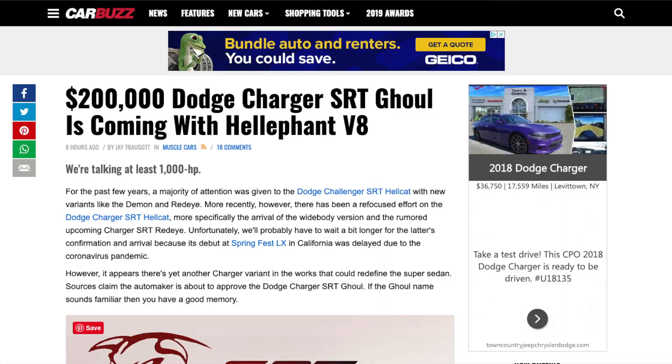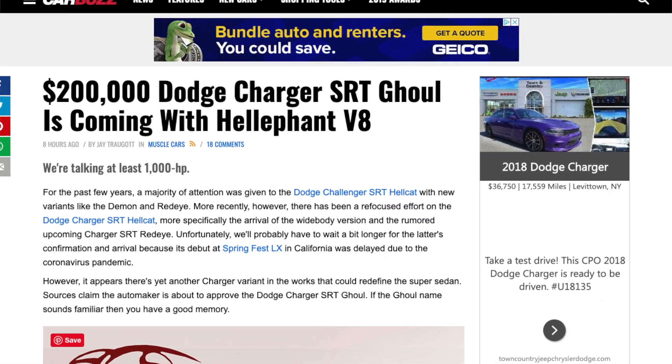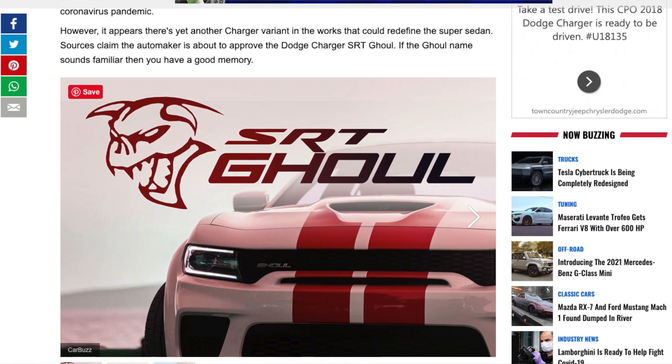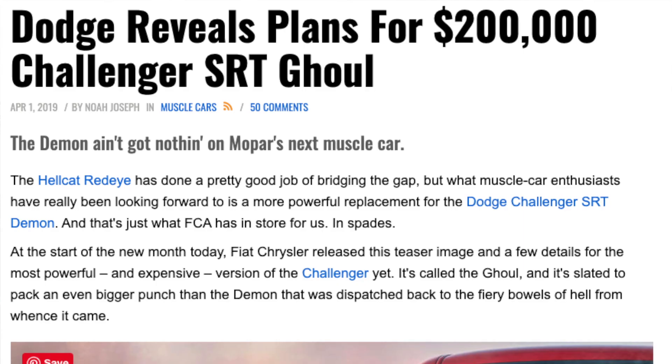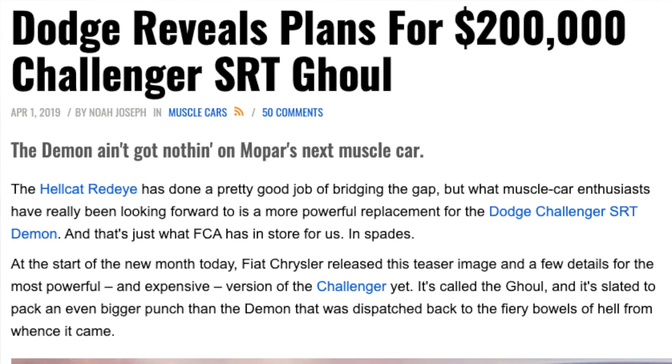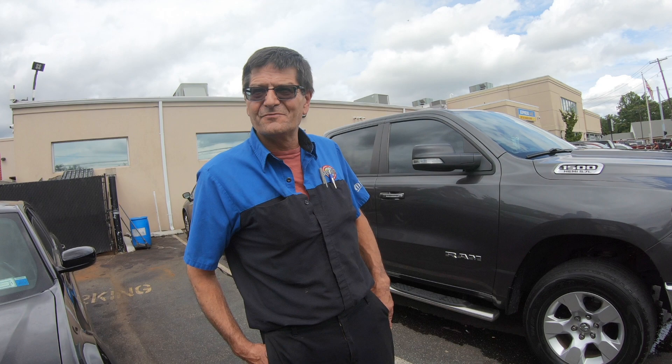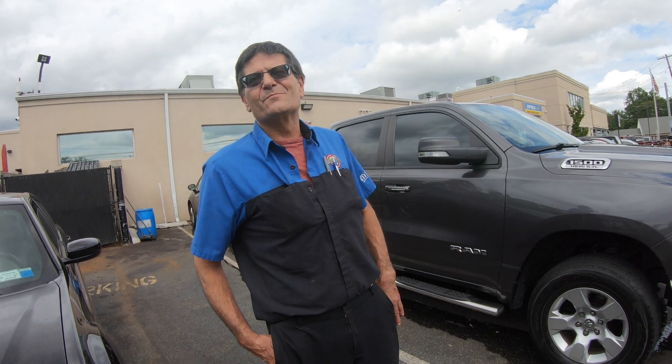Have you ever heard of the SRT Ghoul? It's basically a Charger with an Hellephant crate engine put into it. Is Dodge planning on doing that? Well, they're considering it. It's been on the drawing board. They've done experimentation. But are they going to put it into production?